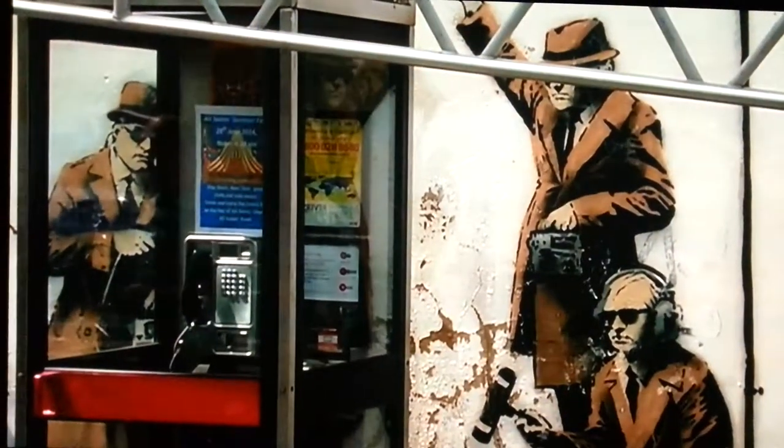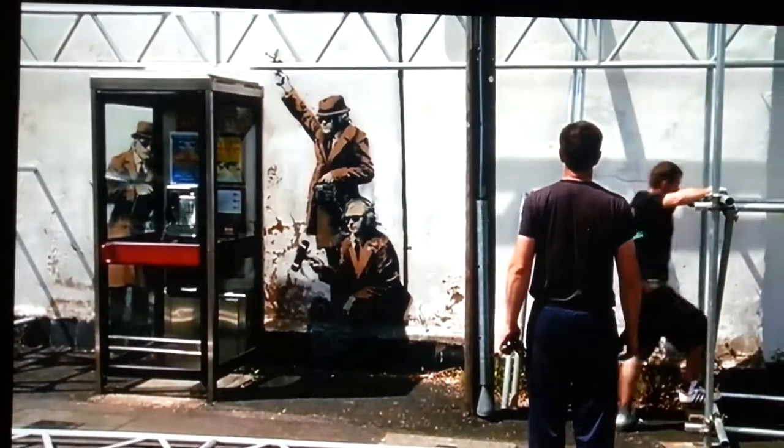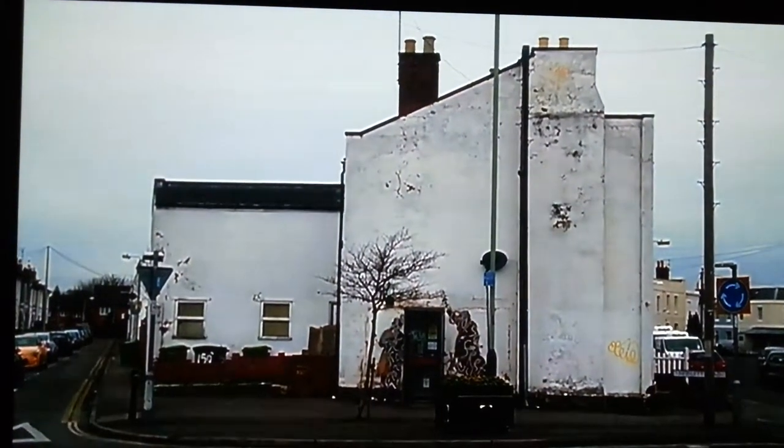When the Banksy appeared on the side of this house last summer, it was seen as cutting-edge satirical street art in a town which is home to the government spy base GCHQ.